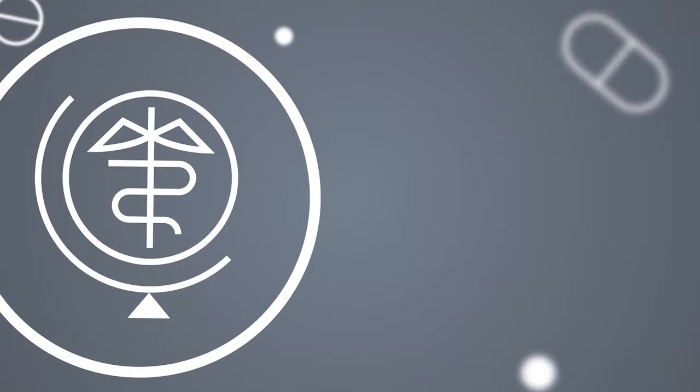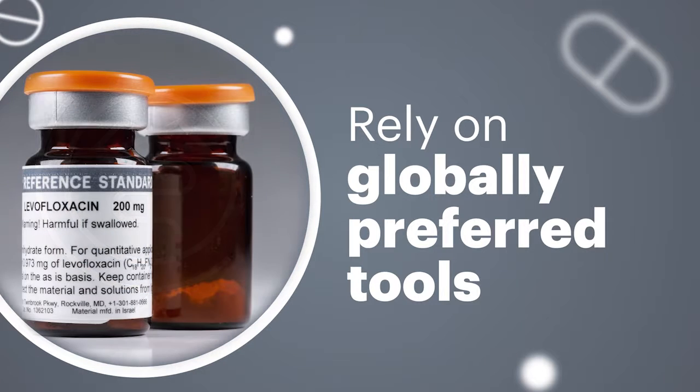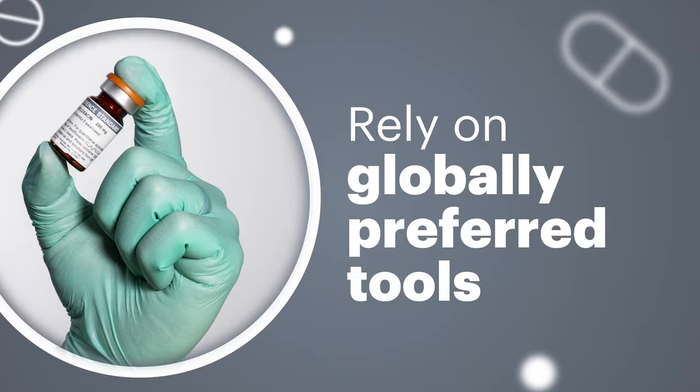Rigorously tested, USP reference standards and documentation are the global industry benchmarks, offering the best possible support and quality control.